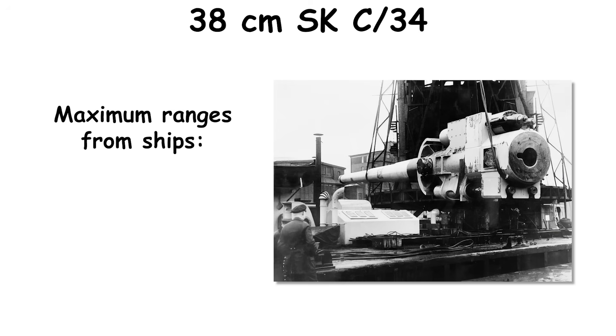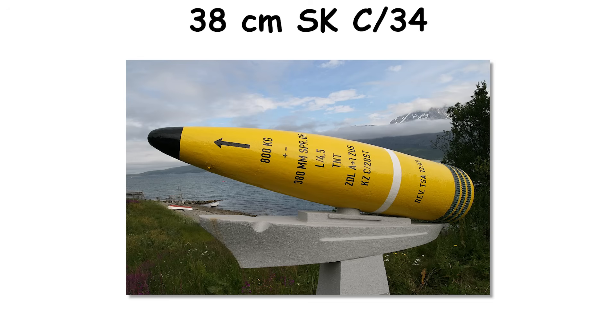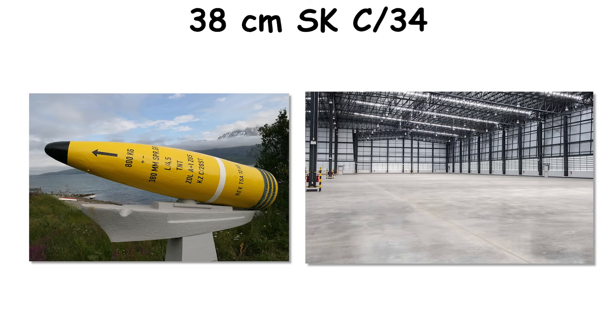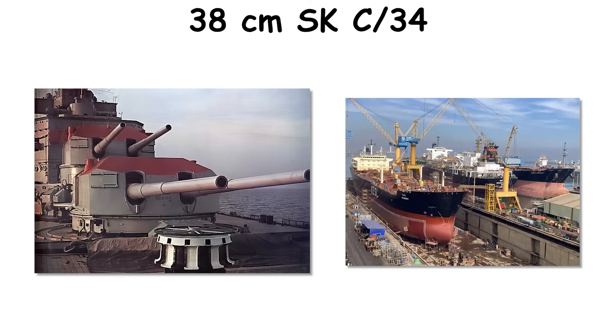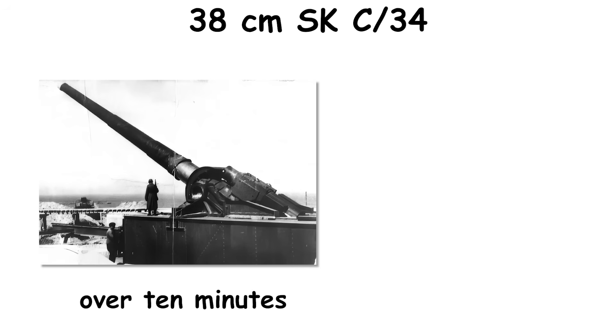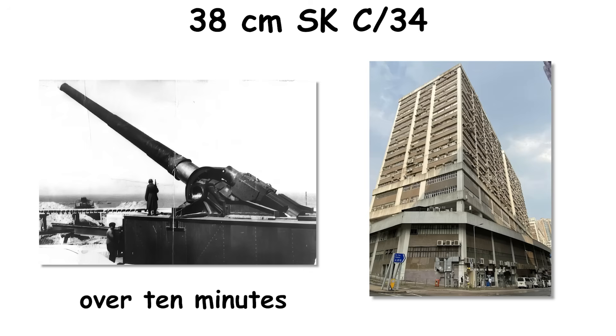Maximum ranges from ships were on the order of 35 to 39 kilometers; coastal sites reached farther still. Scaled to terrain, a single 800 kg round with a large chemical burster equates to removing a reinforced concrete footprint the size of a medium warehouse. A full four-gun salvo at a brisk cyclic rate could rake a dockyard pier line in under a minute; over ten minutes, a coastal battery could strip the roof line off an industrial block.